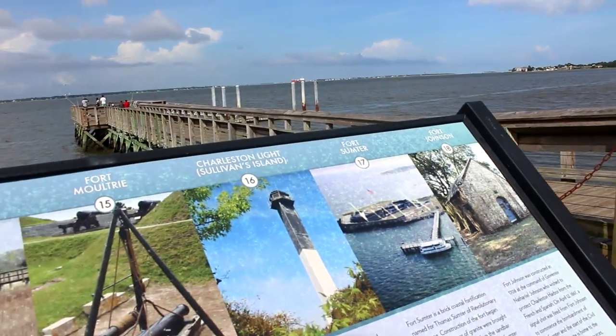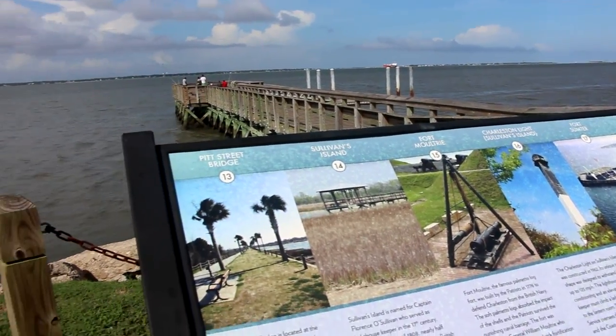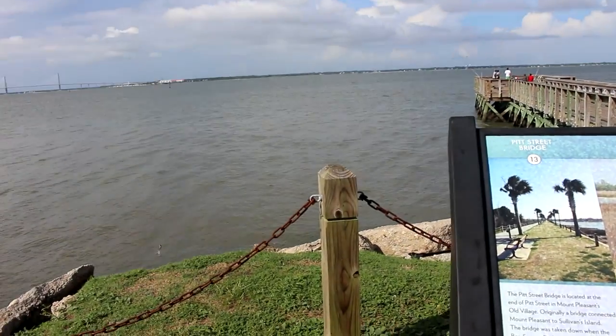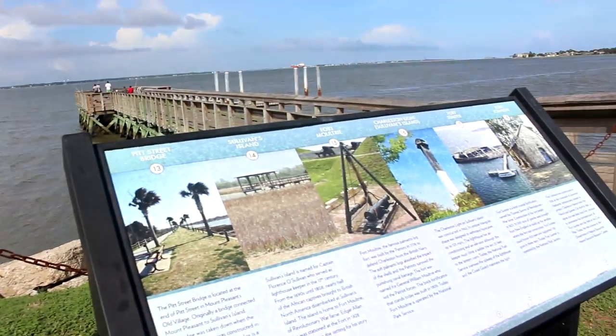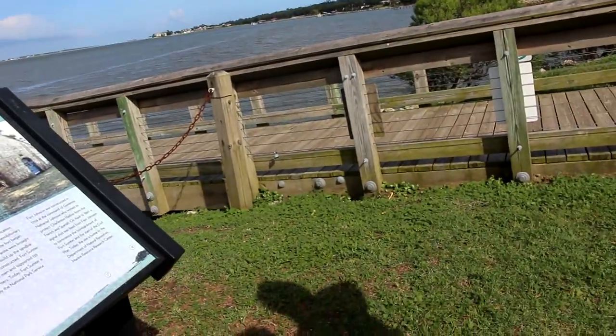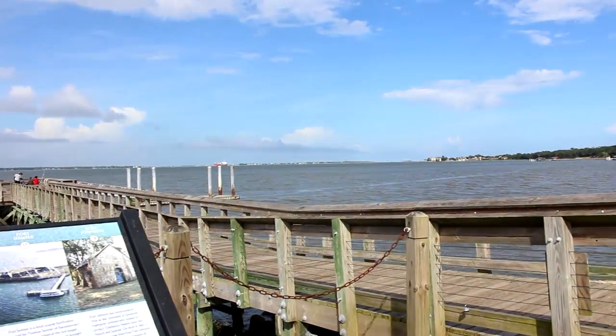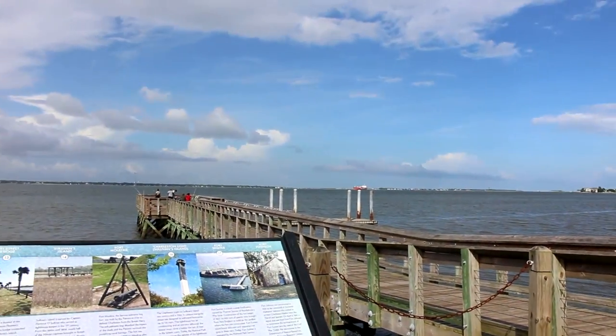So pretty awesome. I cannot wait to come out here and watch the sunset or sunrise. The next time anybody's doing fireworks, I'm coming here. You'll be able to see everyone's fireworks from here.